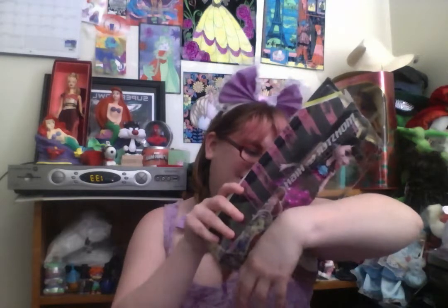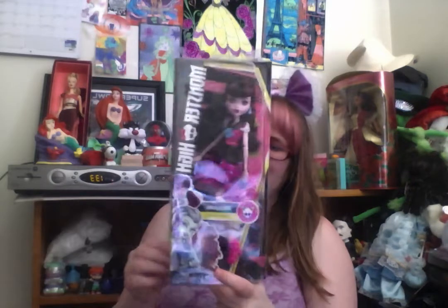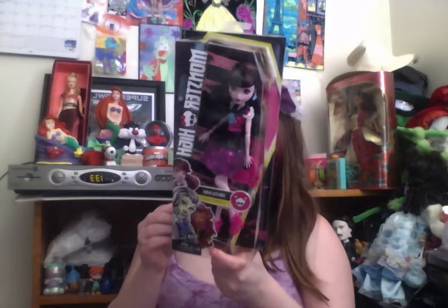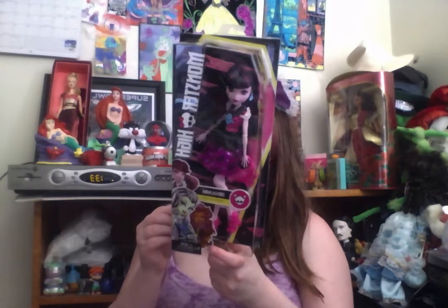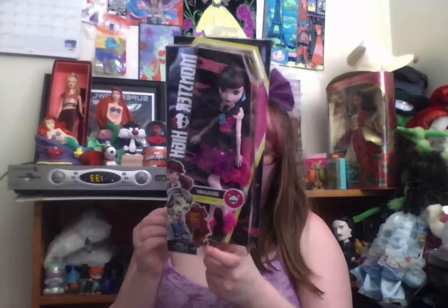They also have a Frankie style. I'm guessing that's Frankie Style Draculaura, and oh, that's the werewolf. Monster High dot com, Mattel. Let's open this up and see what we can see!